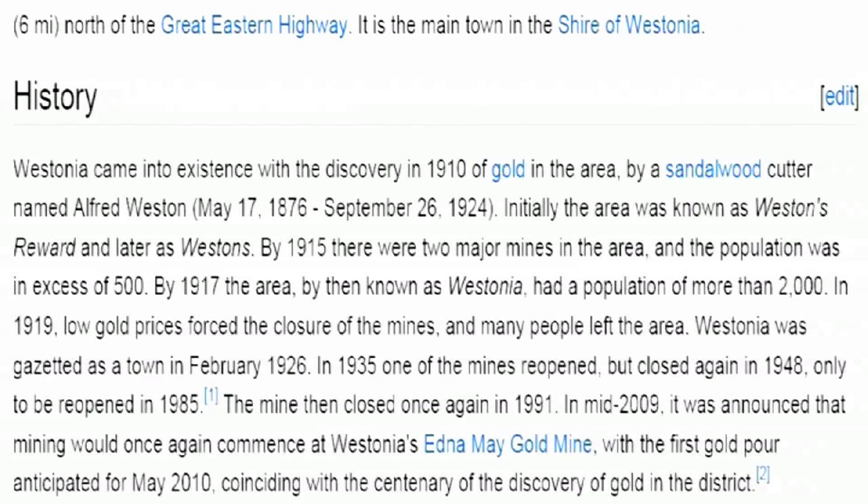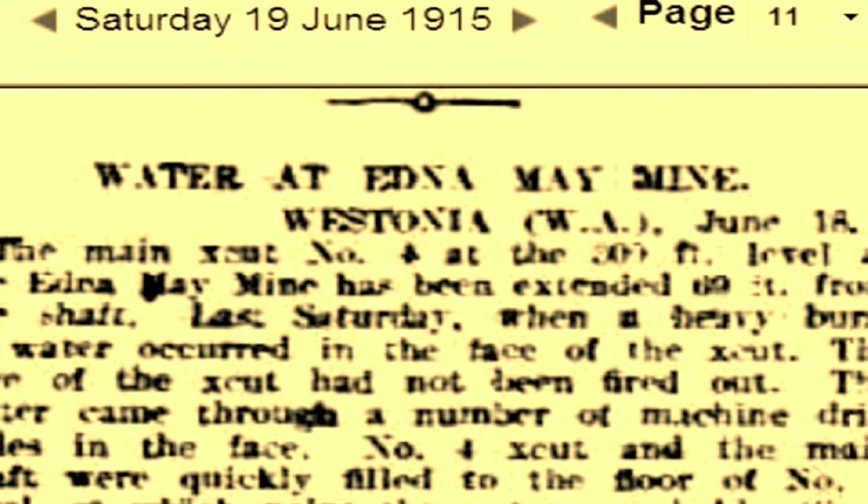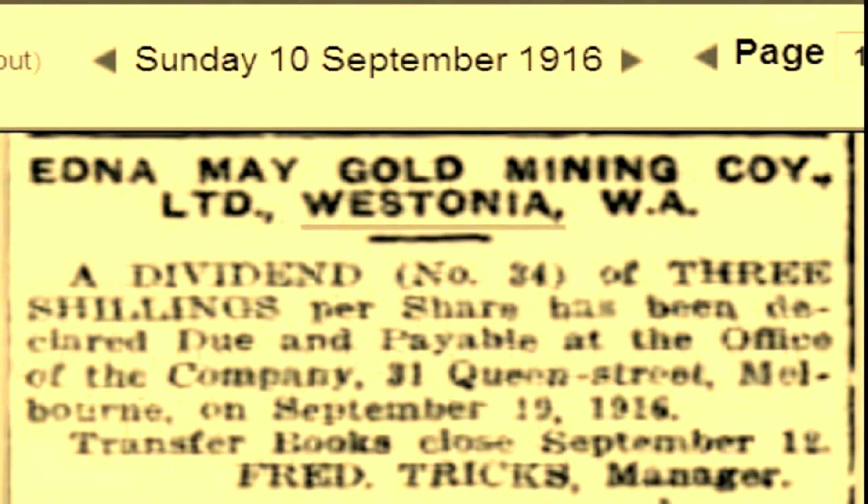Soon the population was in excess of 500. The population reached 2,000 by 1917, but low gold prices caused the closure of the mine. In 1919 the town had decreased drastically, but was nevertheless gazetted in 1926. In 1935, one of the mines was reopened but was closed again in 1948. There are many newspaper reports on the operation of this gold mine during the late 1930s and 1940s. During that period, the mine produced a substantial amount of gold from some of the richest ore in Western Australia.